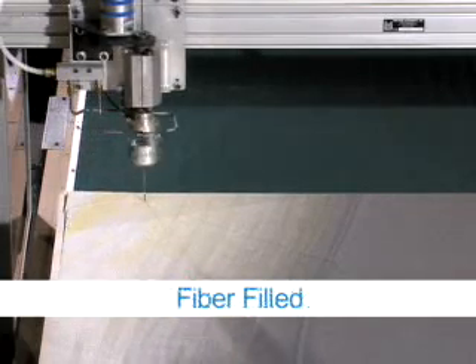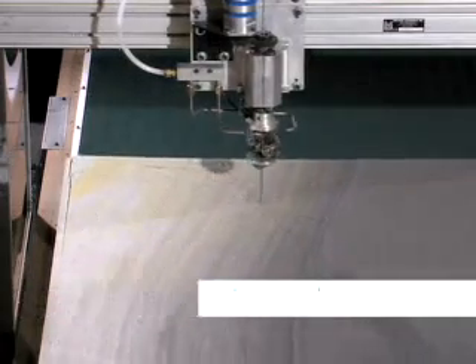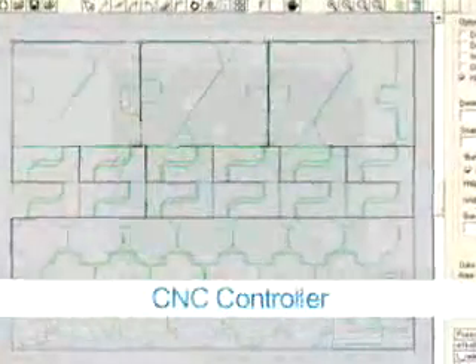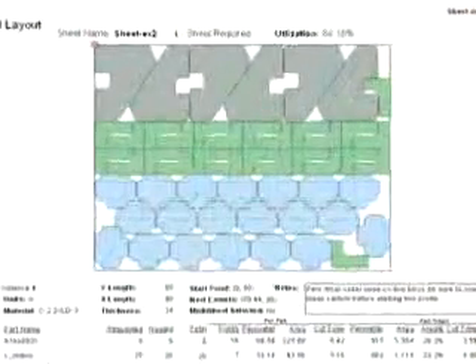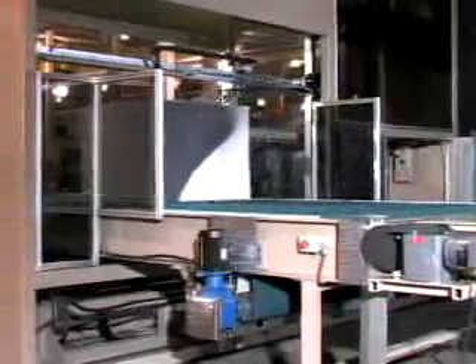The ESCO CNC Profiler accommodates foam blocks as large as 5 feet high and 8 feet wide. Computer controls allow for an infinite range of high-precision cuts along with the option to program cuts that maximize material yield. Its conveyor transport system allows for quick, easy loading and unloading, and an electronic eye automatically aligns each block.